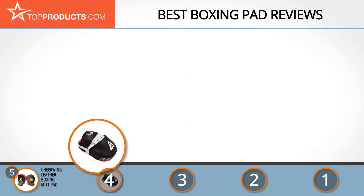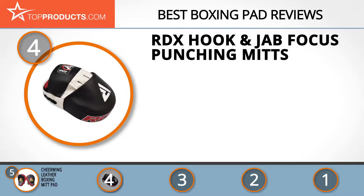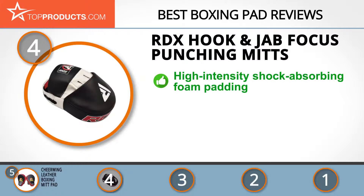At number four is the RDX hook and jab focus punching mitts. Through its highly affordable and long-lasting sporting gear, RDX aims to get closer towards attaining its goal of a fit and healthy world, with millions of satisfied customers. Its hook and jab focus punching mitts come with high-intensity shock-absorbing evolution foam padding to provide maximum protection against heavy strikes.